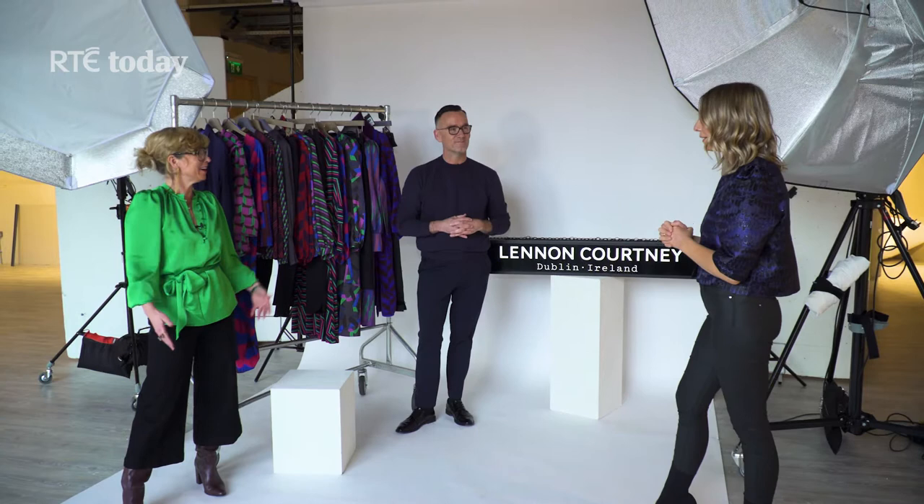Thank you so much for meeting me today. Thanks for coming — not at all, welcome to our lovely home. I love all of the beautiful designs here behind you, but first off I want to ask you how did you get into design in the first place, and how did you team up?